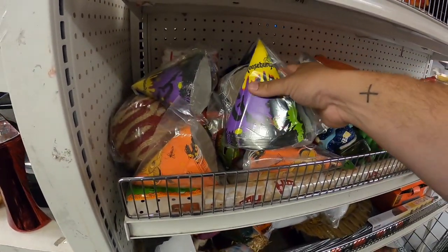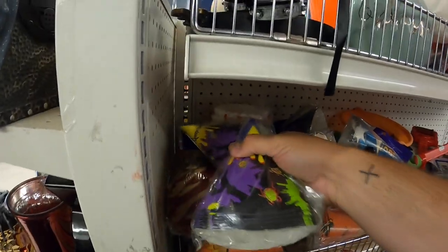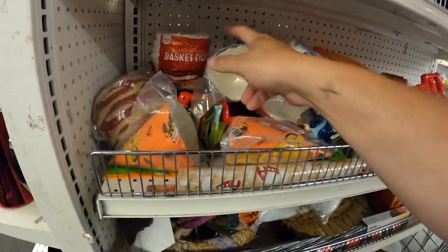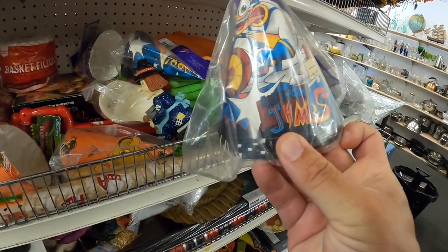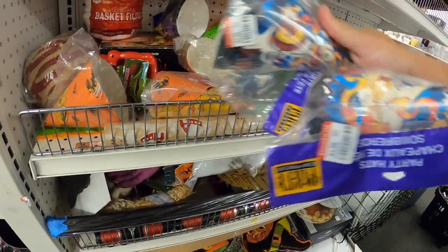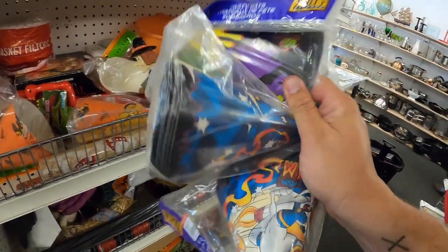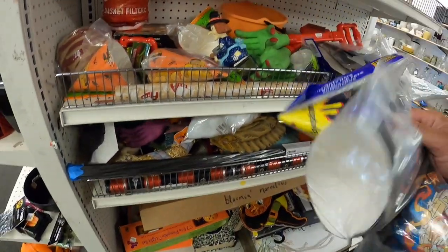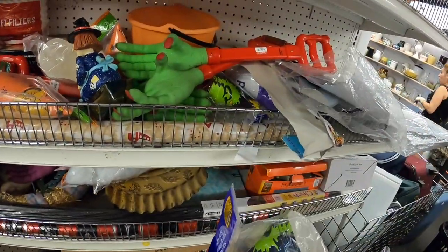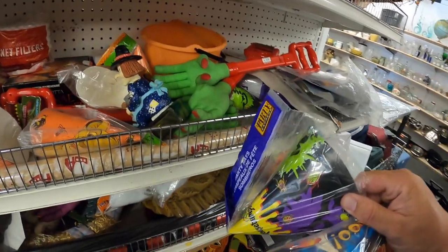Look at these — these are vintage party favors, but this is like Goosebumps. I saw that there's a bunch of them, that's why I started recording. They're $1.99 each. Here's an Earthworm Jim one — that's pretty cool, I remember playing that video game when I was a kid. Here's another Goosebumps one. That's pretty awesome for $2 each. Looks like there's going to be five Goosebumps and two Earthworm Jim ones. I'm going to get these for sure.